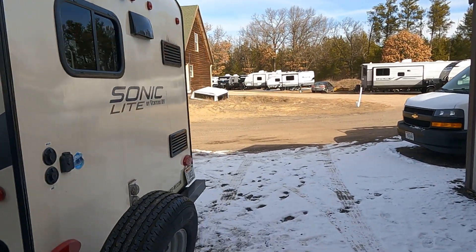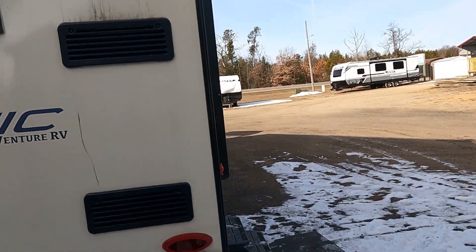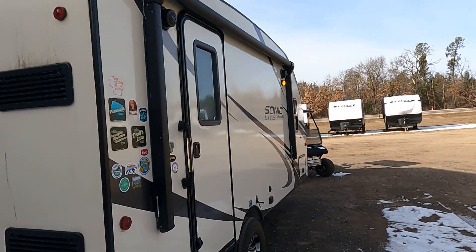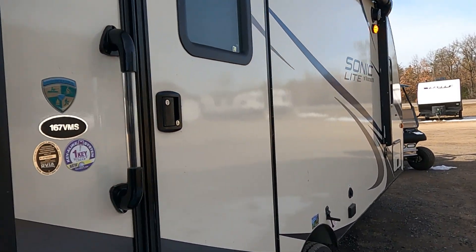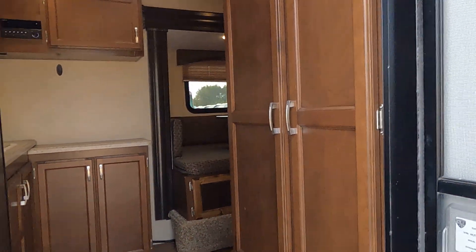So let's take a look. This thing has been well-maintained. It has a power awning and a little bit of cargo space here.